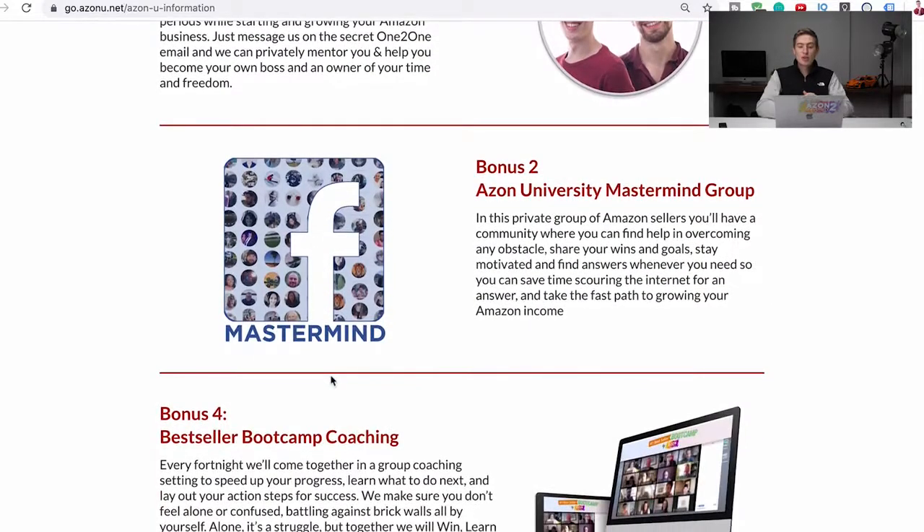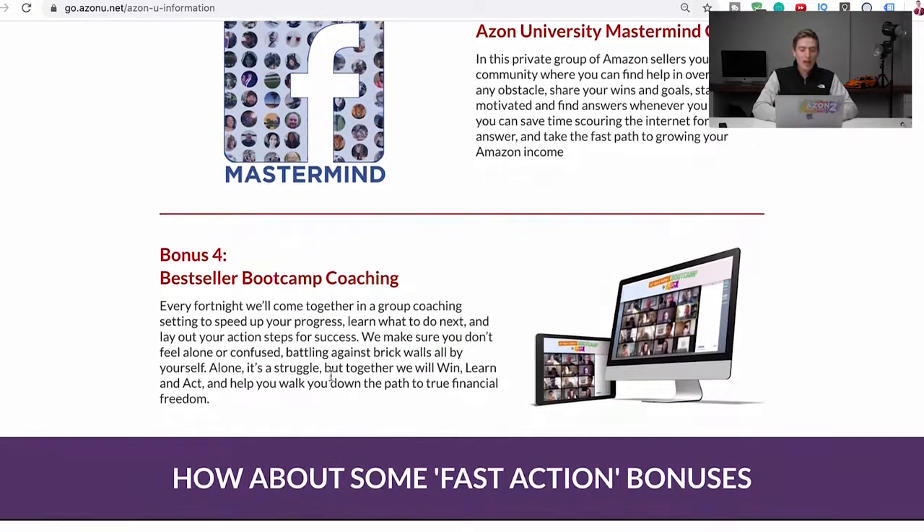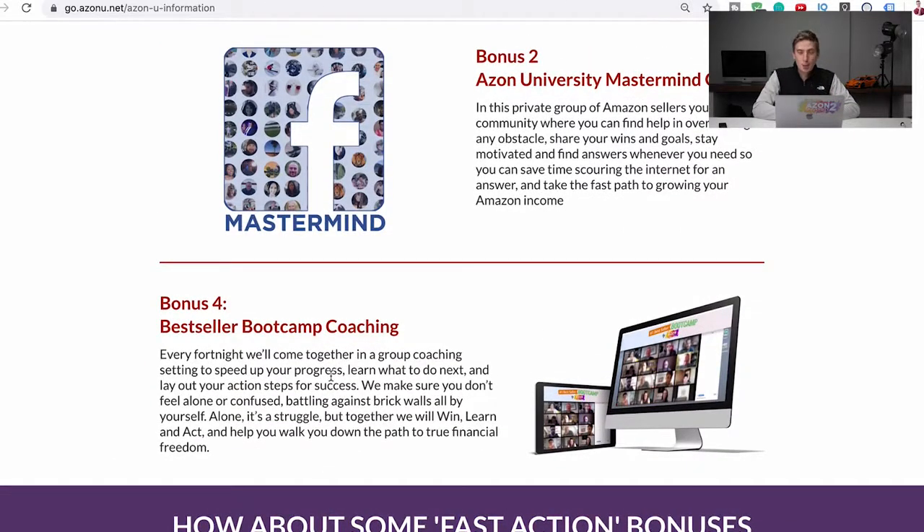Another way to get in contact is the Azon University mastermind group — an awesome private Facebook group for students only where you can ask questions, share success, and get help. And then the final bonus is the Bestseller Bootcamp: live video coaching every two weeks via Zoom with all of our students. We always replay and post them to the Facebook group or course afterward. But if you want to speak to us live and get questions answered live, this is the best time. We also share advice on what's been happening with Amazon and new strategies.